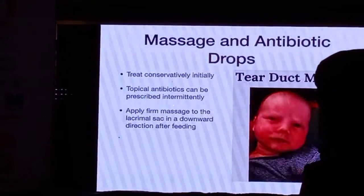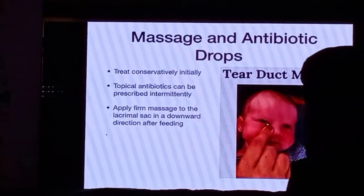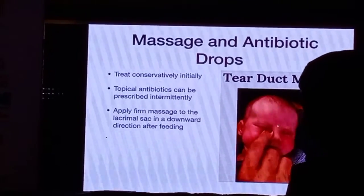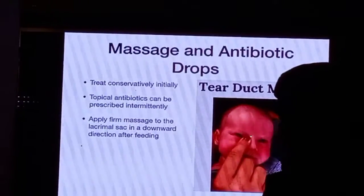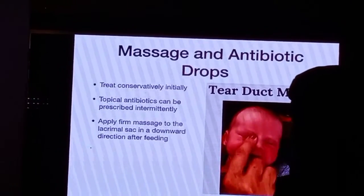You need to apply a firm massage to the lacrimal sac fossa, which is actually in this depression here. You have to demonstrate it to the mother, otherwise she's not going to do it properly. You need to start applying the pressure from the top and apply it towards the nasolacrimal duct inferiorly.